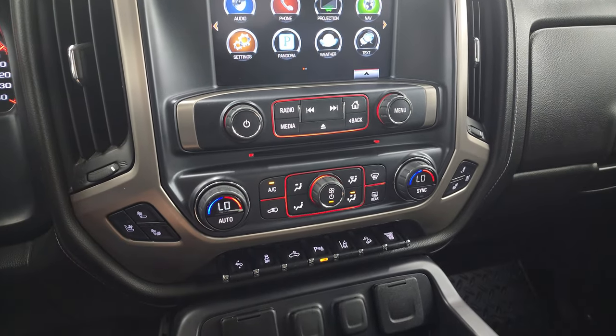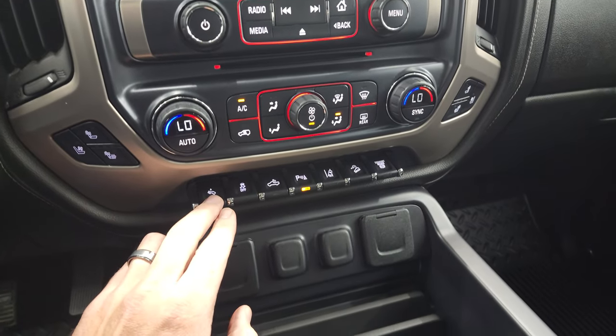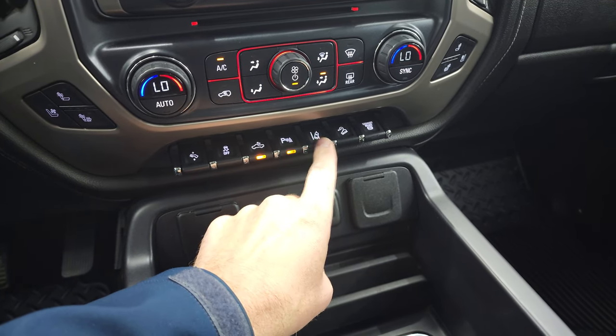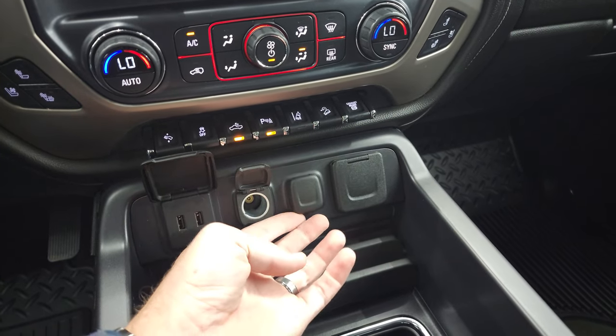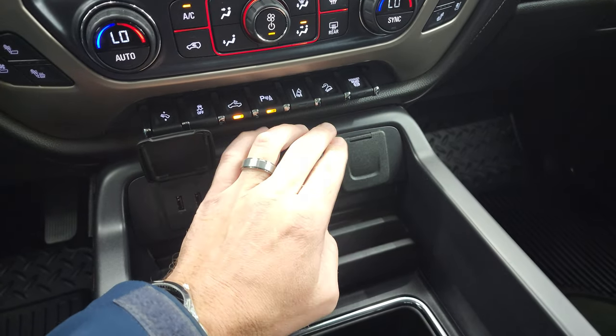It does have a CD player. Heated and cooled seat buttons. Dual climate controls. Power pedals. Stability control. That is for your cargo lamps and also how you turn on your LED side lights. Turn those parking sensors off and on. Lane departure warning. Downhill assist control. And your factory exhaust brake is right there. Two USBs, two 12-volt power points, and a 110-volt 150-watt plug-in.